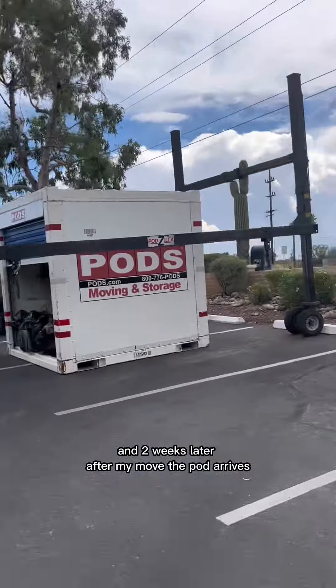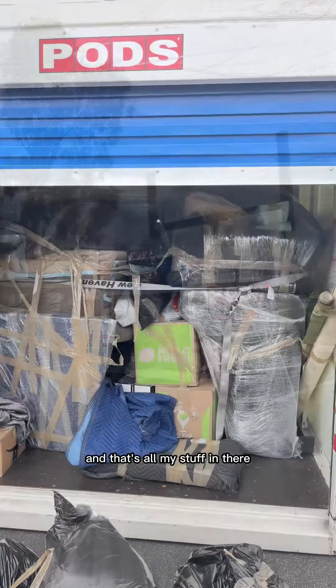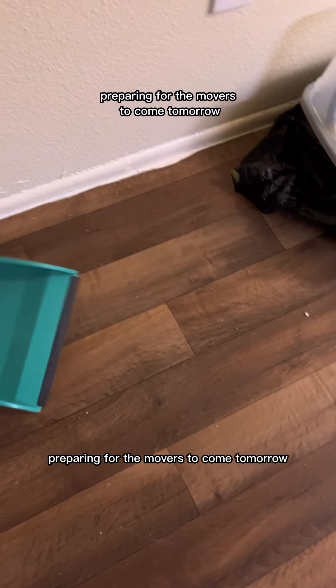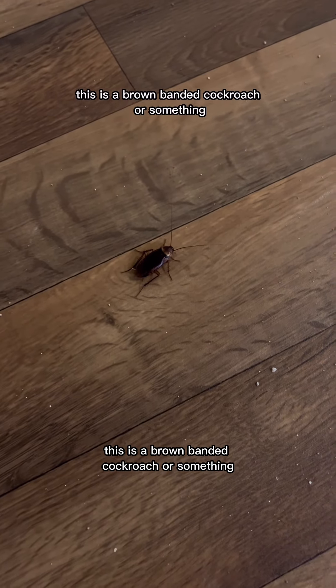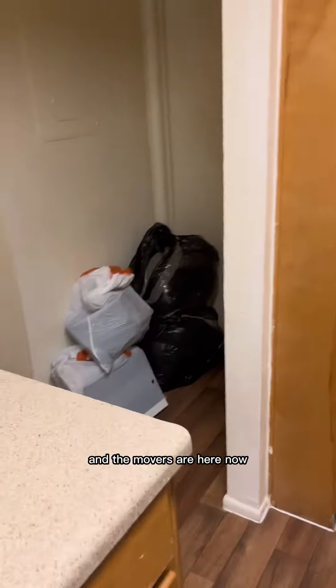Two weeks later after my move, the pod arrives — and that's all my stuff in there. While preparing for the movers to come tomorrow, I find this guy shadowing and lurking in my kitchen. I've only been here two weeks — this is a brown banded cockroach or something. Welcome to Arizona! And the movers are here now.